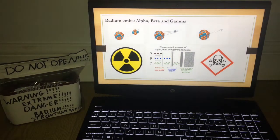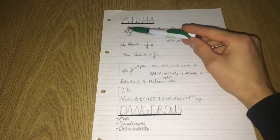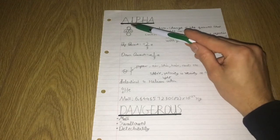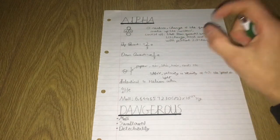Radium emits alpha, beta and gamma. Alpha particles consist of two protons and two neutrons. The protons have a positive charge of plus 1e and the two neutrons, they have a charge but it's zero.